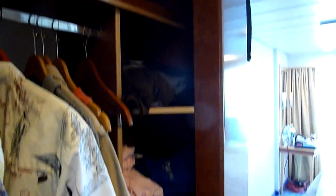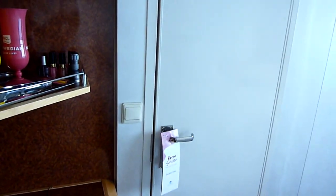The safe is down low. There are little cubby holes here that come in handy, plus four drawers of storage. There's also a connecting room door.